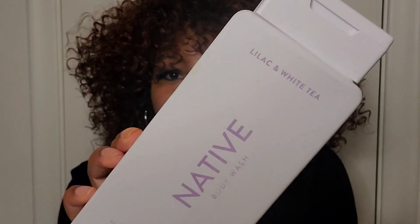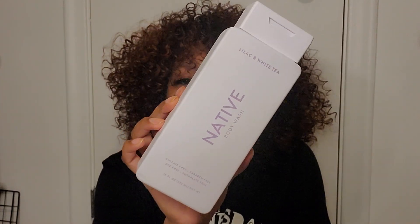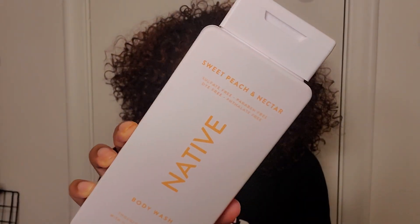Then I tried the lilac and white tea one, which I really like. The scent is definitely present and gives me more of a feminine vibe — I did really like this one. Then I tried the sweet peach and nectar, which I really like but it also kind of makes me want to eat nectarines or peaches. It smells pretty good.